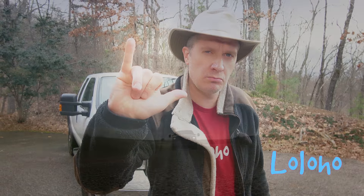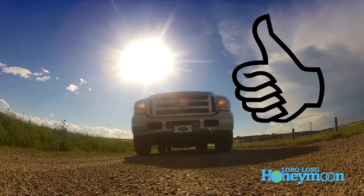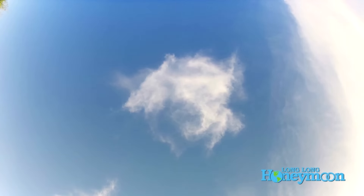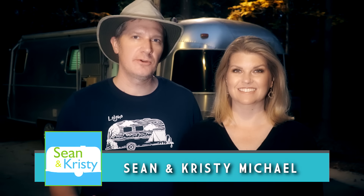Until next time and the next upgrade, I'm Sean. This is Long Long Honeymoon where we say Lo Lo Ho. If you liked the video, give it a thumbs up; if you disliked it, give it a thumbs down. Feel free to leave a comment, and of course don't forget to subscribe.